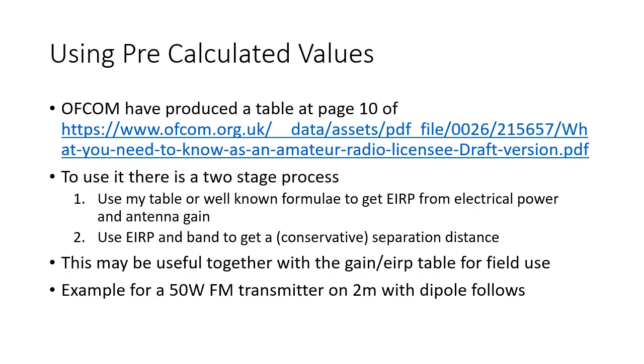Ofcom have produced a table of pre-calculated values in their guidance for radio amateurs. To use it, there is a two-stage process: use a lookup table or well-known formulae to get the EIRP from the electrical power and antenna gain, and then use that EIRP and the band to get a conservative separation distance. This may be useful together with the gain and EIRP table for field use. I've given an example for a 50 watt FM transmitter on two meters with a dipole antenna.